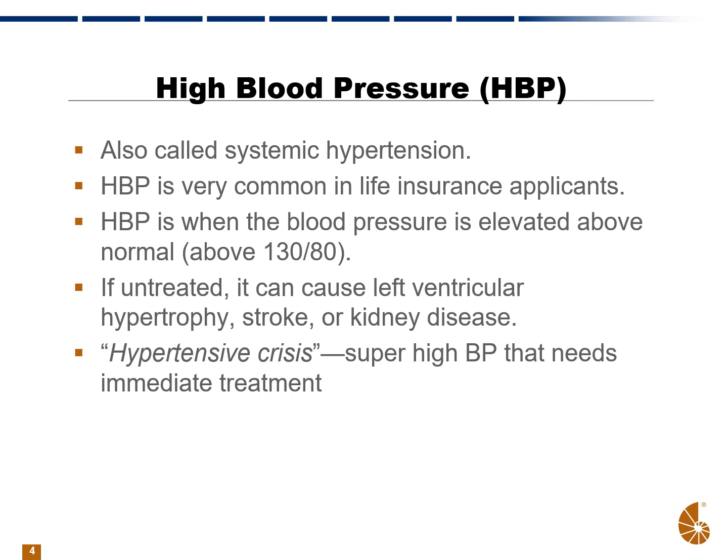Hypertensive crisis is when the blood pressure is super high, and that needs immediate treatment. Often people go to the emergency room or the hospital to get treated with IV or other medications on an immediate basis in order to bring the blood pressure down.